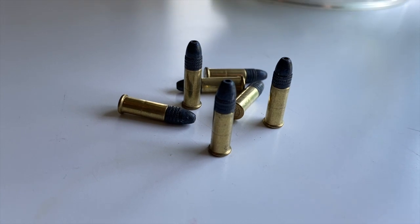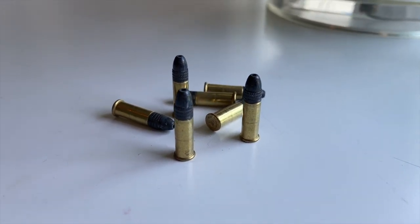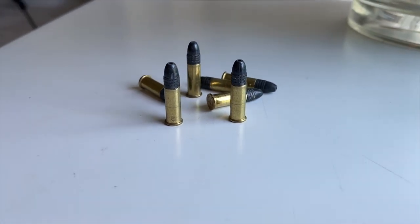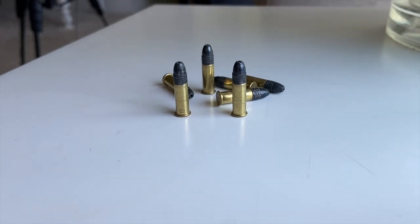Invented in 1884, .22LRs typically are 30 to 40 grain bullets traveling at speeds of 1,000 to 1,700 feet per second, giving off 130 to 190 foot-pounds of energy. There has been a large variety of .22 caliber rim-fired bullets over the last 150 years, but none like the .22LR.